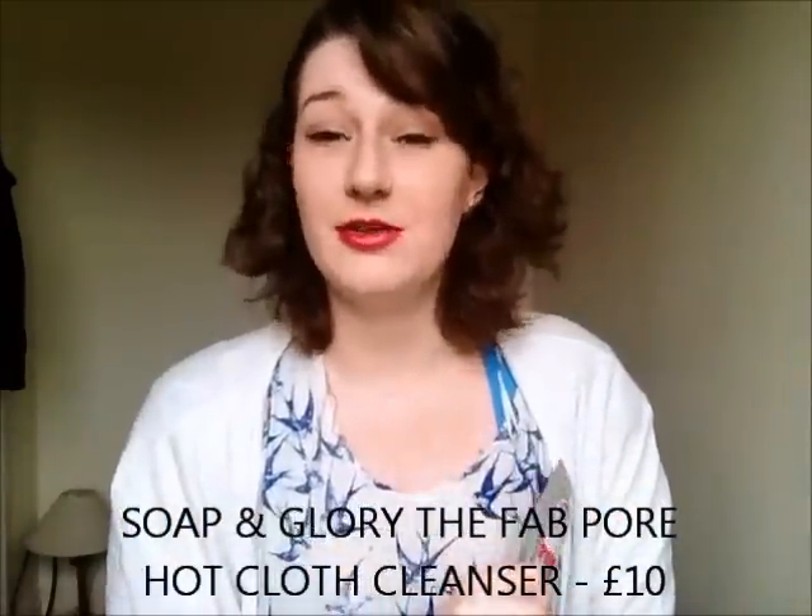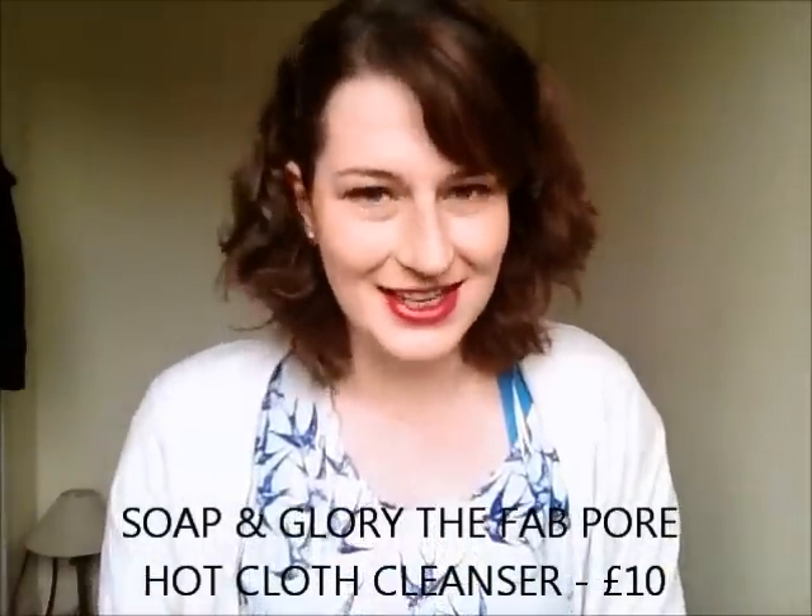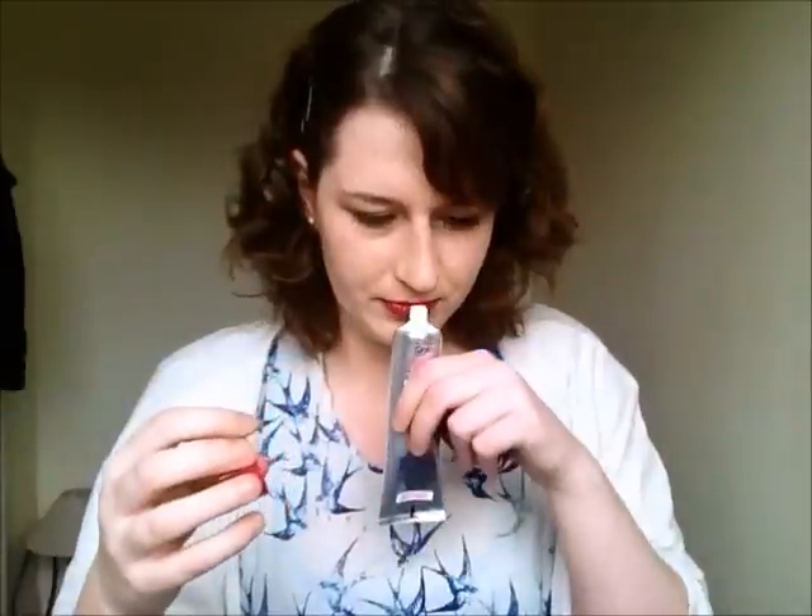I also bought the Soap & Glory Fab Pore Hot Cloth Cleanser because Soap & Glory was on a three-for-two offer, so I thought I'd buy myself three cleansers. I really like this as well — it smells herbal but not overly herbal. Some hot cloth cleansers smell really strongly herbal and it's off-putting, but this is actually quite nice and it's quite floral as well because there's lavender in there. I'd recommend this if you prefer hot cloth cleansers to normal cleansers.